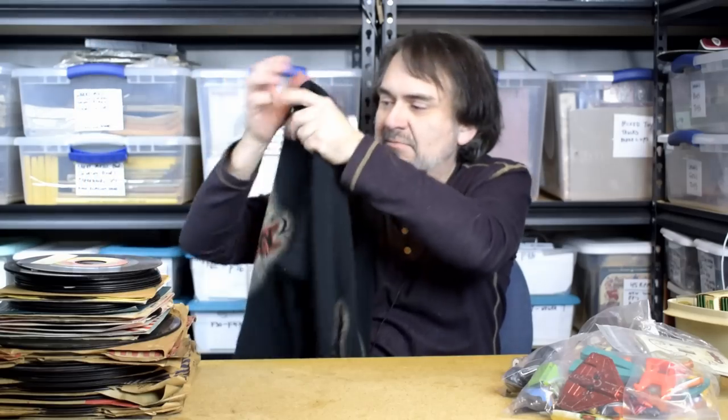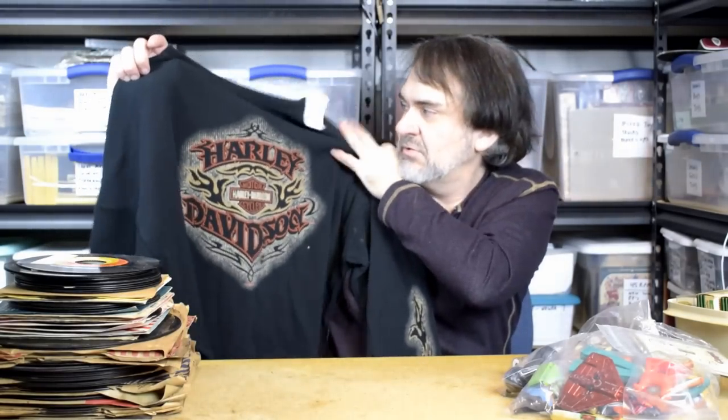The last shirt looks almost new — it's a Harley Davidson, large, in nice condition. I paid $3.99 for it. It's like a thermal style shirt, so I'd say at least $34 out of it. So that's what I got in the clothing.